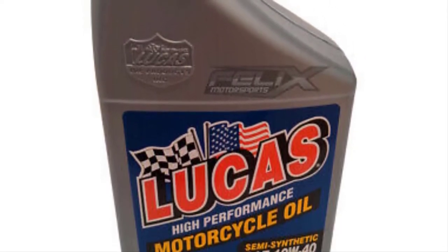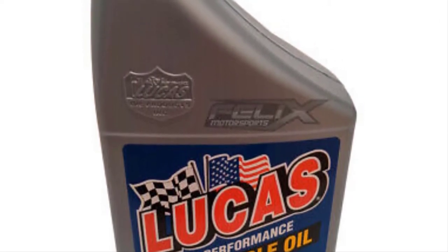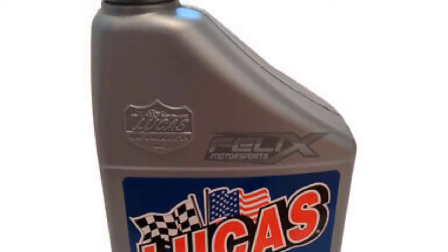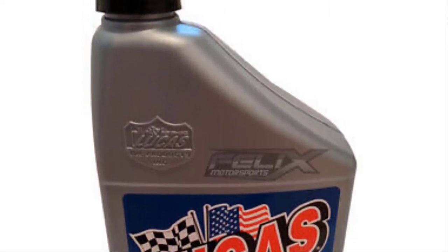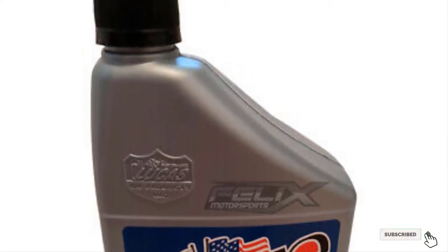This oil is suitable for a wide range of bikes and it's a great option for the price point. Note that this is a 10W40 semi-synthetic oil designed specifically for use with wet clutches — you'll need a different formula for non-wet clutch applications.